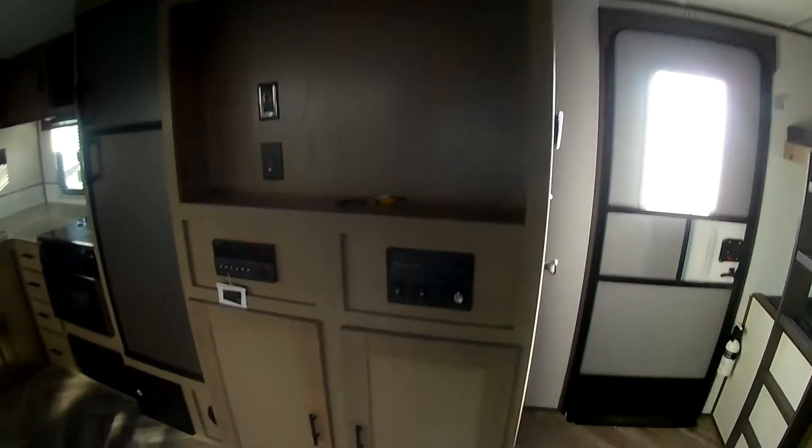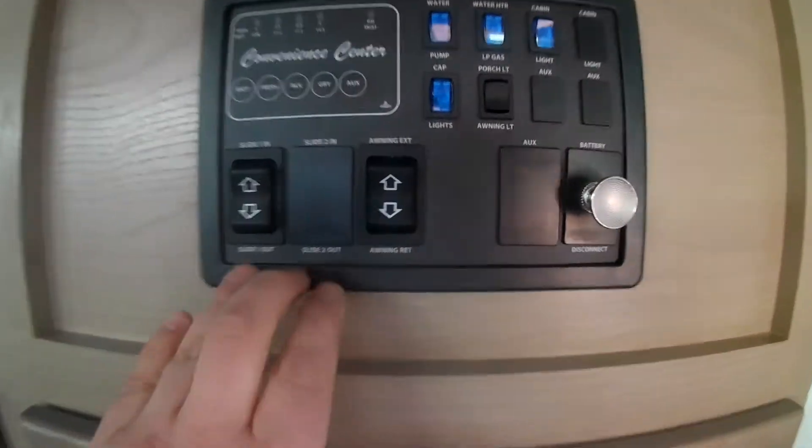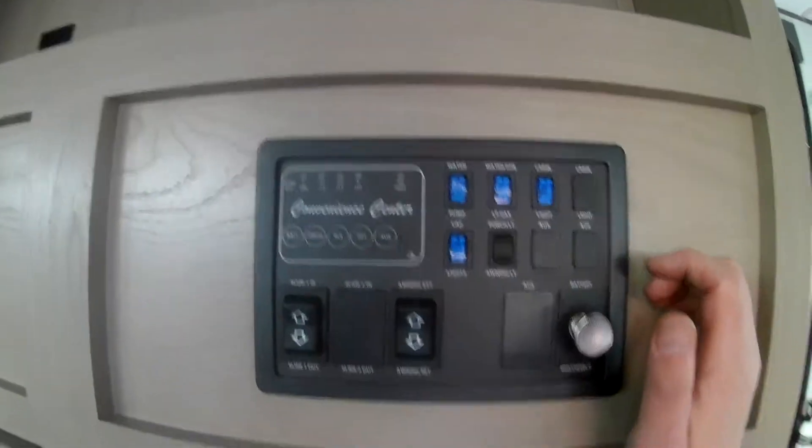There's where your TV would go. You have a built-in DVD player on that indoor-outdoor Bluetooth stereo. All your controls are right here: slide-out, awning, battery disconnect, water heater, water pump, and more. And there's some additional storage as well.